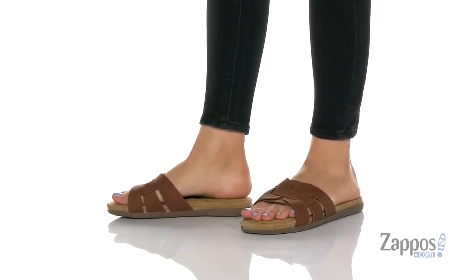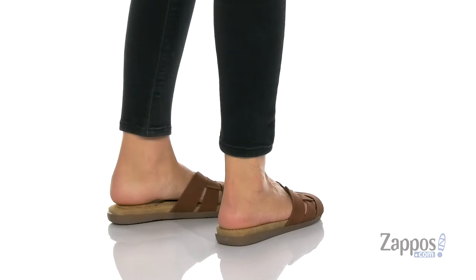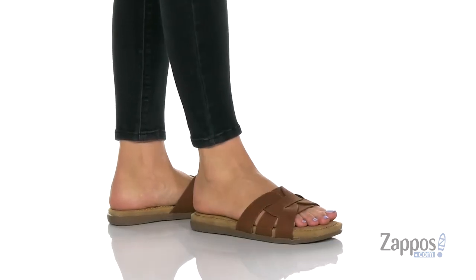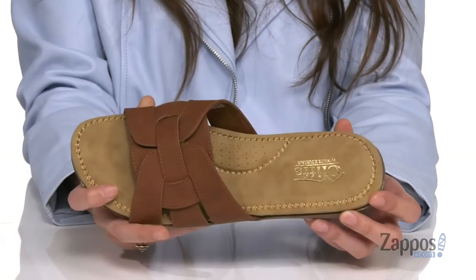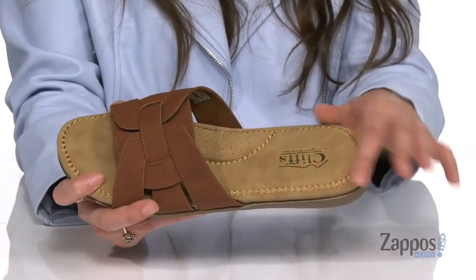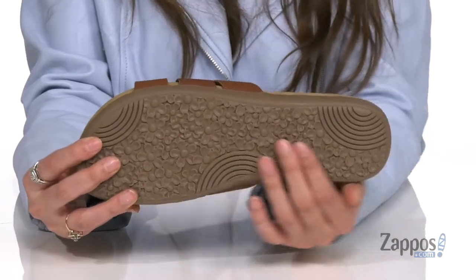Just slip on these sandals for instant style. They're crafted with a soft faux leather upper and feature so much padding on the footbed, as well as arch support and perforations for breathability and comfort throughout your day. They feature smooth synthetic lining as well, and it's all on top of a rubber outsole that's textured for traction.